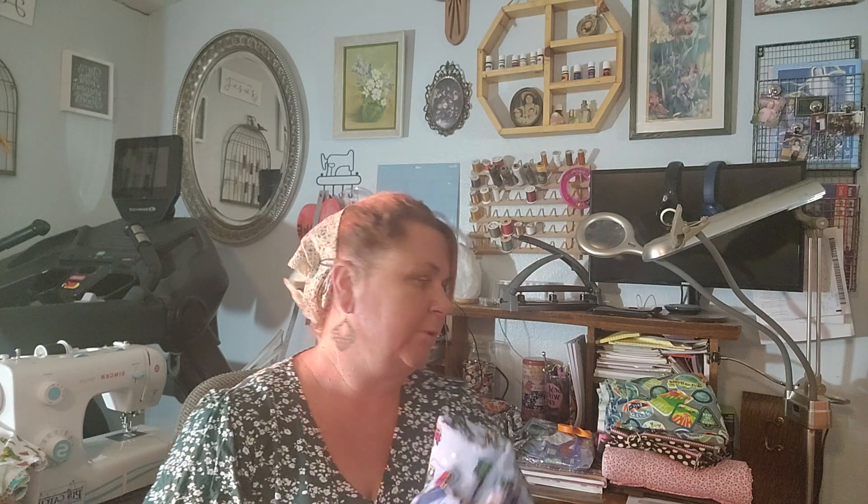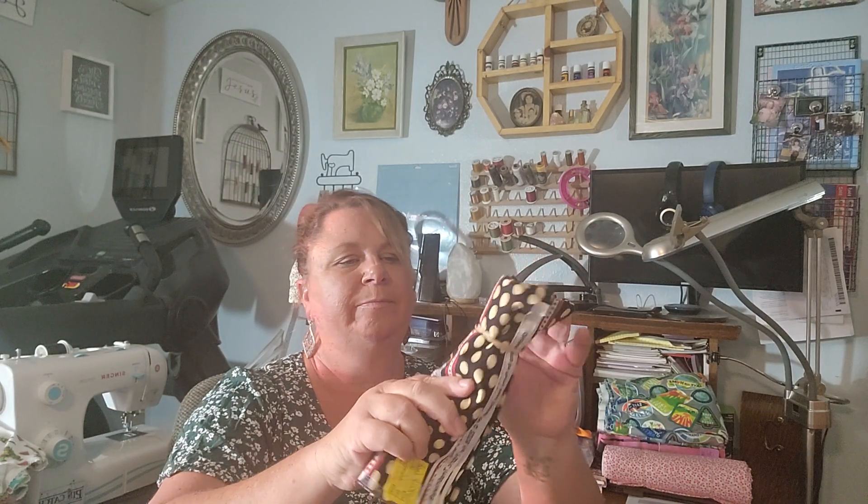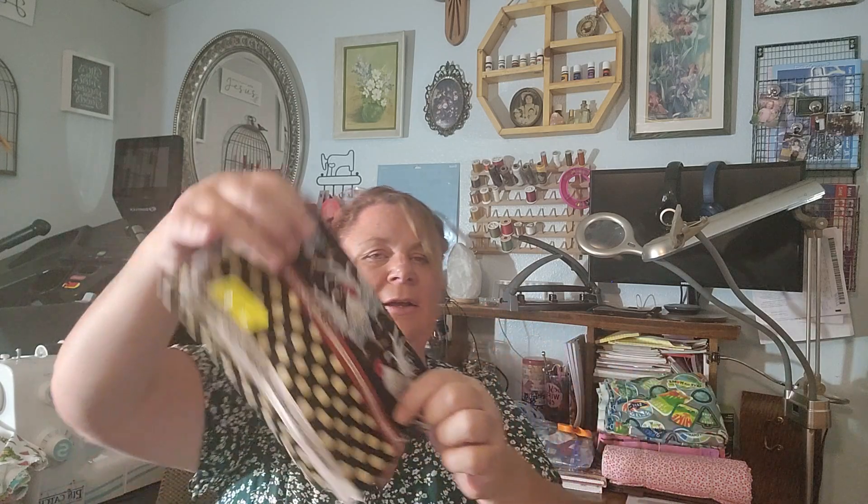So I have this flannel with the trains, and this is one and a third yards. So this might be some more jammies — super cute. And then this one is chicken fabric with eggs. So cute.